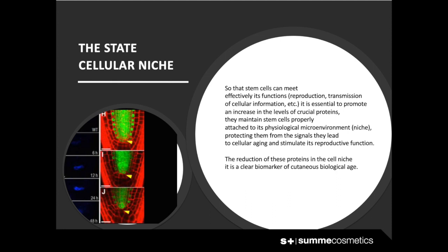The state of the cellular niche: if we want stem cells to effectively carry out their functions — reproduction and transmission of cellular information — it is essential to promote an increase in the levels of crucial proteins. These proteins maintain stem cells properly attached to their physiological microenvironment, also known as the niche, protecting the cells from signals that lead to cellular aging and stimulating their reproductive functions. The reduction of these proteins in the cellular niche is a clear biomarker of cutaneous biological age.